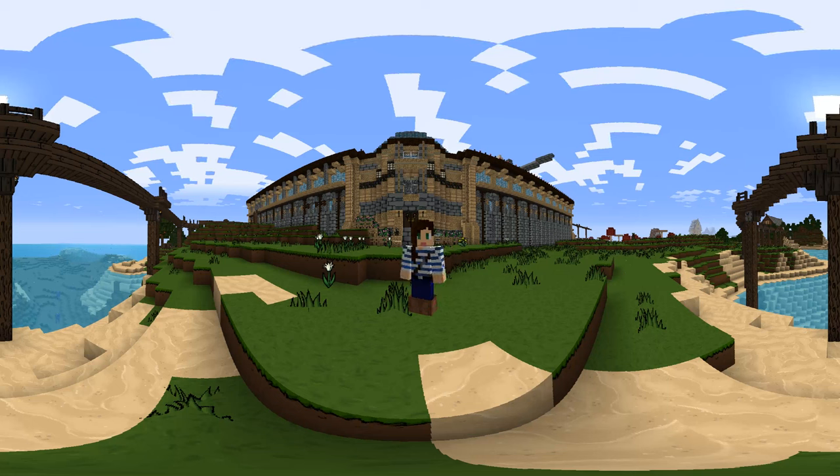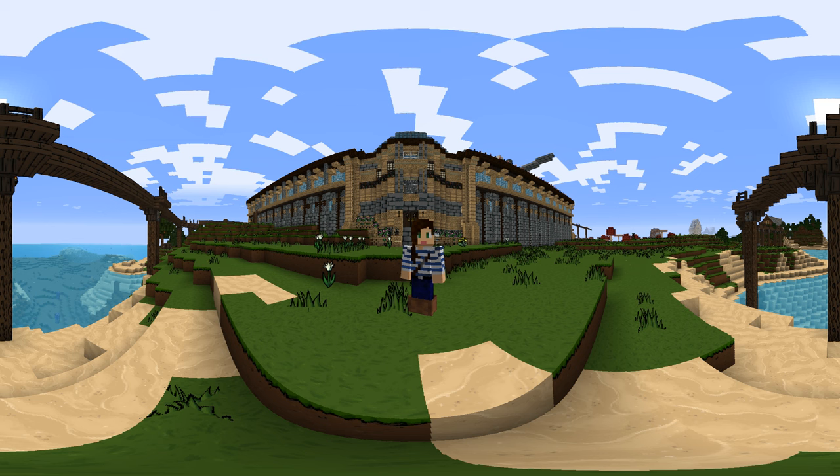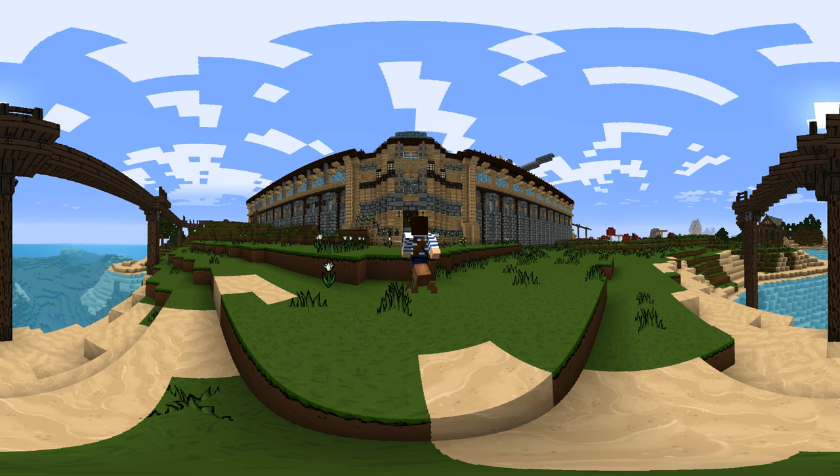Hello everyone and welcome to another 360 degree video here in my bookcraft world where I build things from my favorite works of fiction. Follow along with me, let's go!